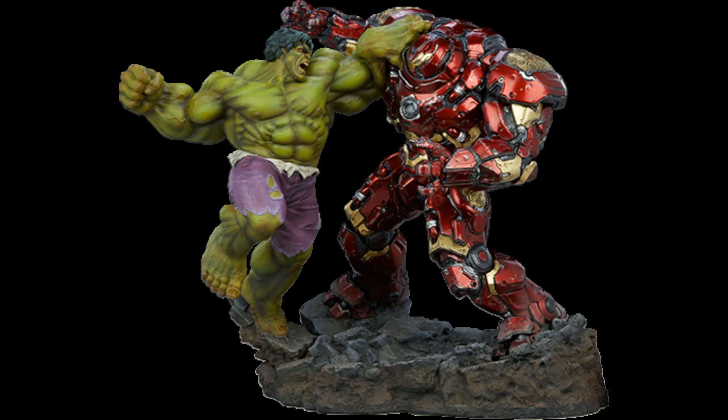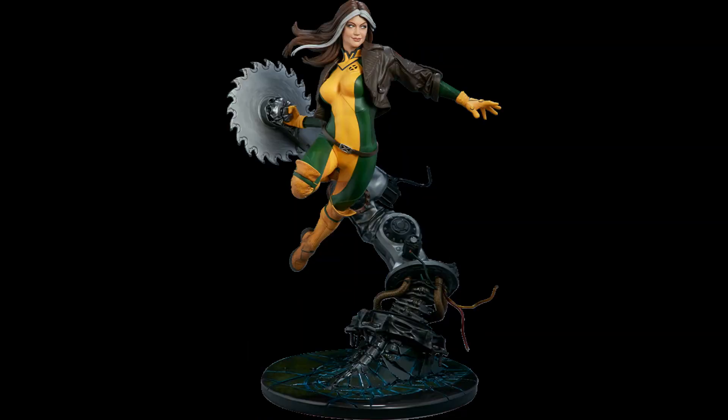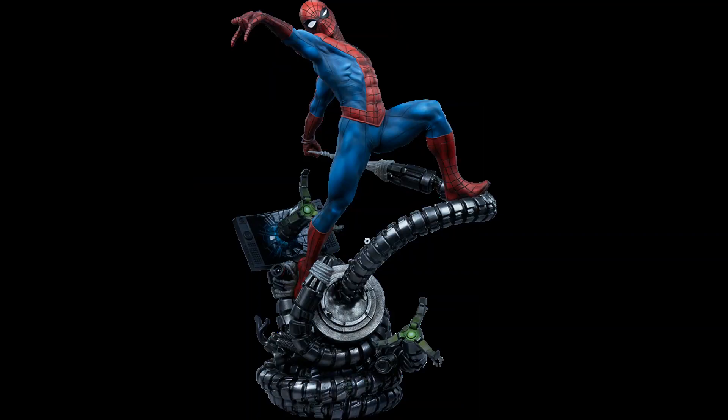From Iron Man to the X-Men, you will find all of your favorite heroes and villains from the MCU or Marvel Comics. Whether you are a fan of the MCU Avengers movies or love the comic version of these Marvel characters, below you will find new releases available to buy now or pre-order. Act fast — these statues and action figures are highly collectible and will be sold out soon.